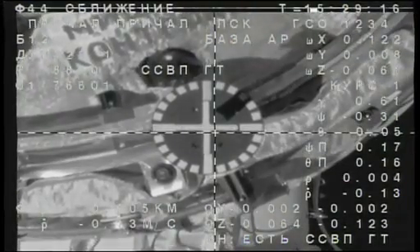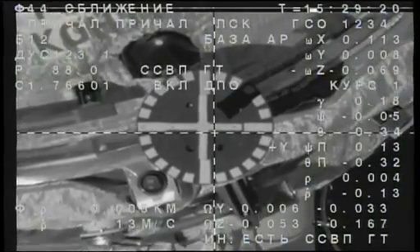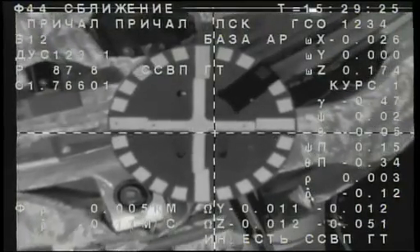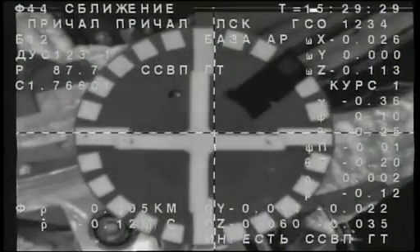The target is at the center. The crosshairs are aligned. Proceed.